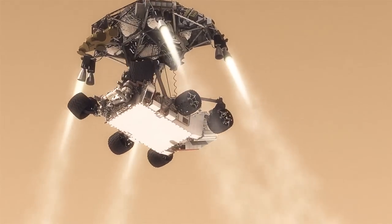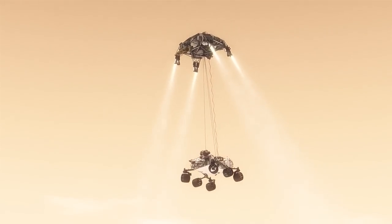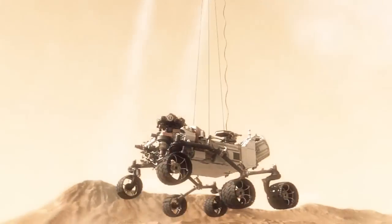Twenty meters above the surface, you have to lower the rover below us on a tether that's 21 feet long, and then gently deposit it on its wheels on the surface.